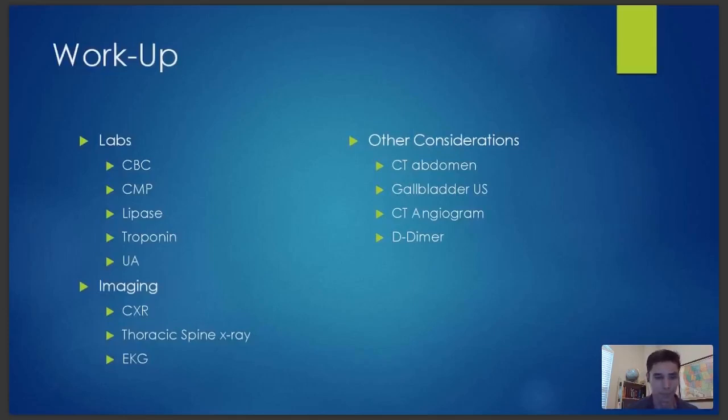Multiple people listed a D-dimer, which I have under other considerations, along with a CT, gallbladder ultrasound, and CT angiogram. I did not order those initially, but I was considering them. I definitely wanted to do a cardiac workup — that's why we got the EKG and the troponin. And for any sort of gallbladder disease or pancreatitis, you want to check a comprehensive metabolic panel and lipase as well.